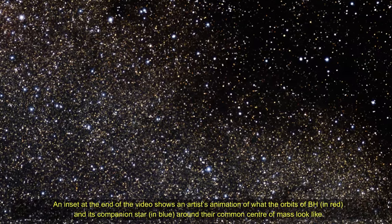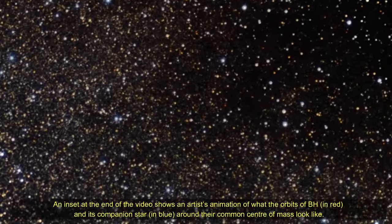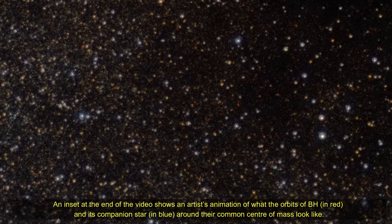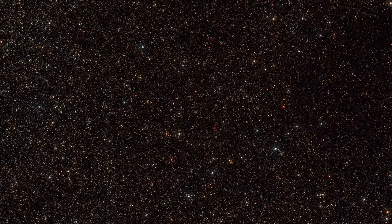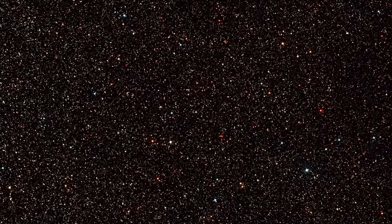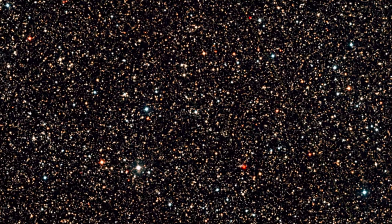An inset at the end of the video shows an artistic animation of what the orbit of BH3 in red and companion star in blue around their common center of mass look like. The various images shown here were taken with different telescopes at different times and have been blended together to create this zoom.